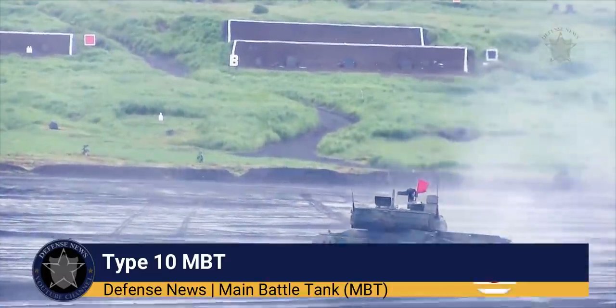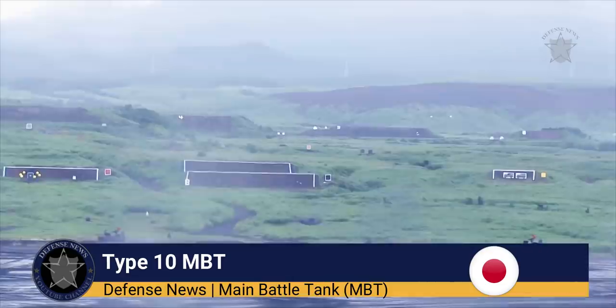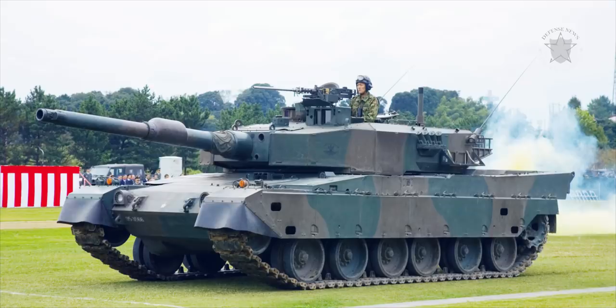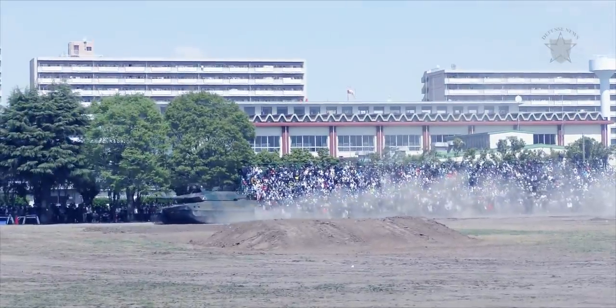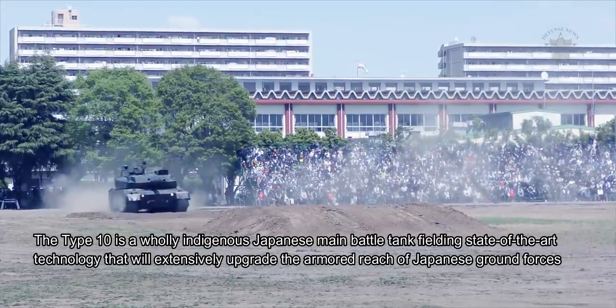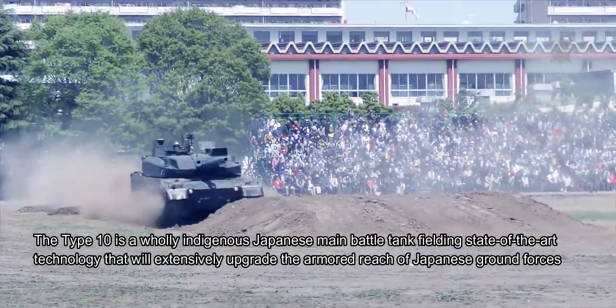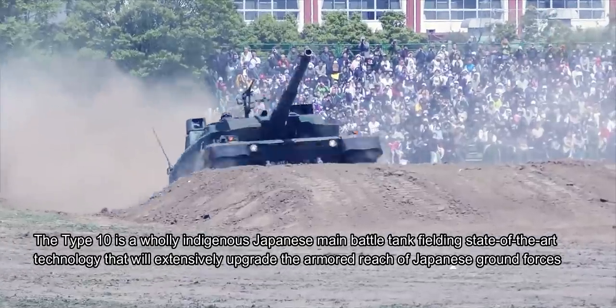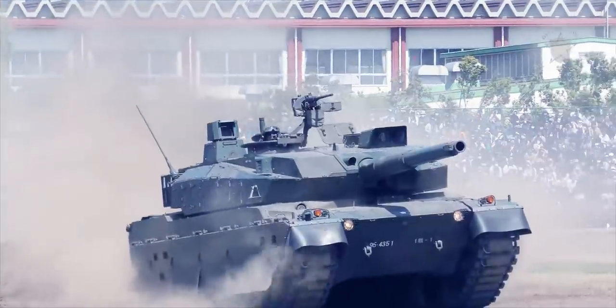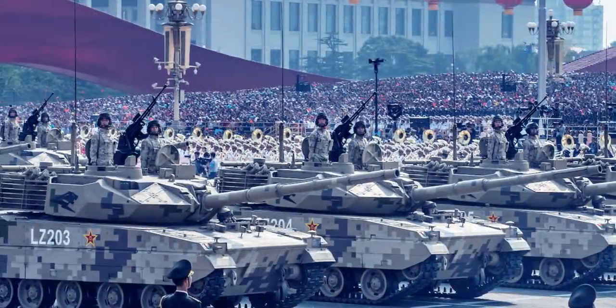The Type 10 main battle tank has been adopted by the Japan Ground Self-Defense Force to succeed the aging Type 74 and Type 90 tanks in service. The Type 10 is a wholly indigenous Japanese main battle tank fielding state-of-the-art technology that will extensively upgrade the armored reach of Japanese ground forces and help level the playing field in a region which holds both a volatile North Korean regime and a strong, growing Chinese military influence.